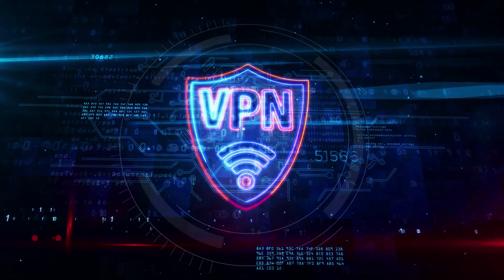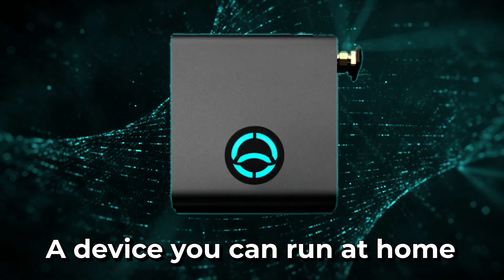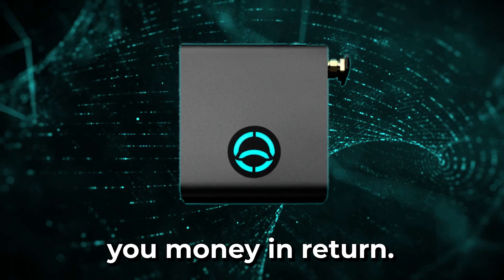The top suggestion is to use a VPN, but there are lots of issues with that. You're relying on a company to safeguard your info, you have to pay ongoing fees, and it's not as secure as you might actually think. So in this video, I'll show you another way — a device that you can run at home that makes your browsing completely private, and it even earns you money in return.